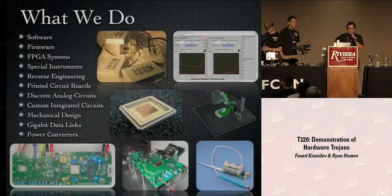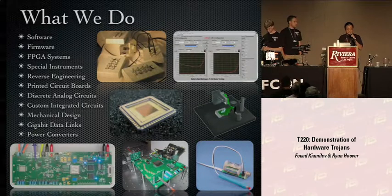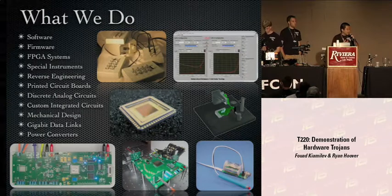What we do is many different things involving making electronics, and what we're presenting here is just a part of the projects we're involved in. That ranges from writing software and firmware. We build FPGA systems. We build special instrumentation, for example, for solar energy applications. What we're showing here today is kind of reverse engineering. We design our own printed circuit boards, do custom integrated circuits both analog and digital, and we're pretty good at gigabit data link design and power conversion.